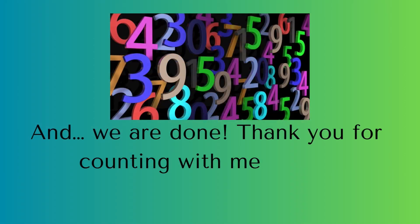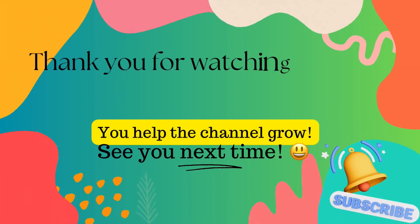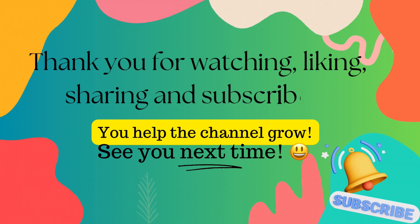And we're done. Thank you for counting with me today. Thank you for watching, liking, sharing, and subscribing. You help the channel grow.